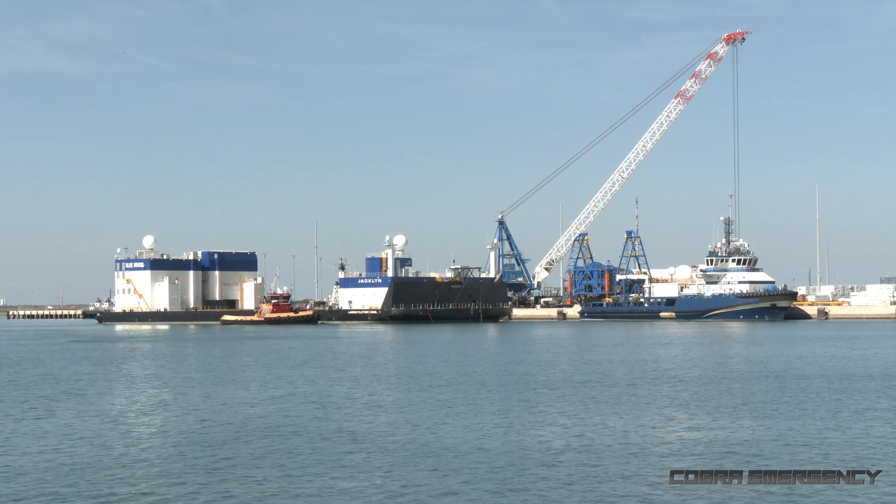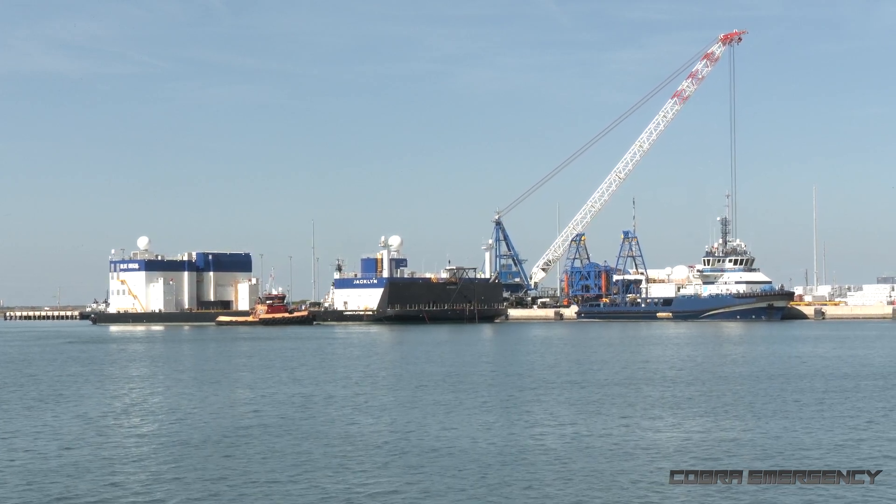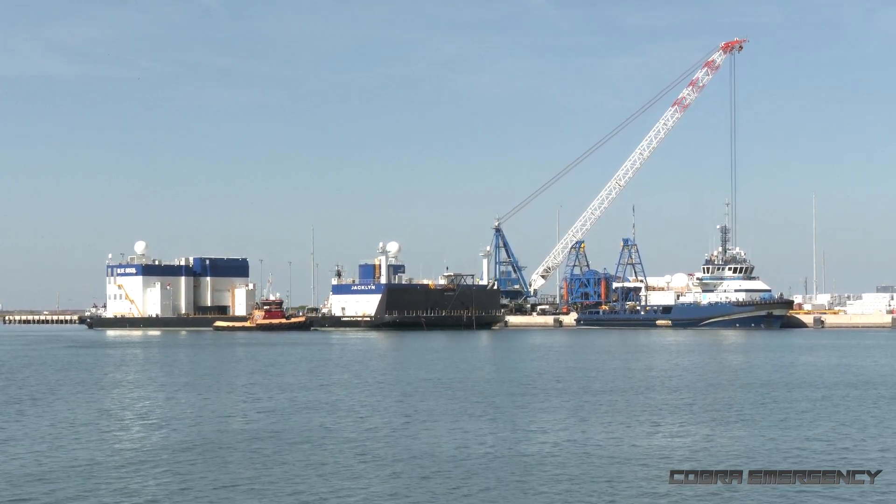So now moving Jacqueline, the landing platform vessel, away from the Birogin dock, giving us a slightly clearer view.